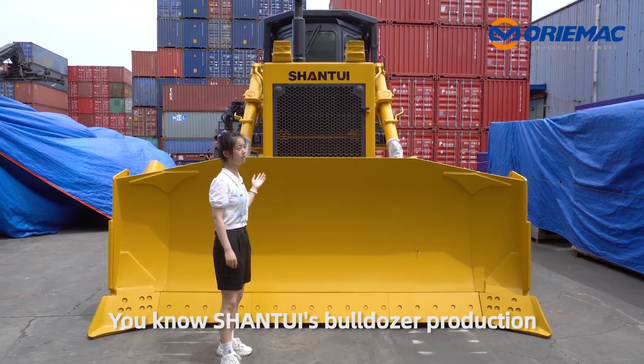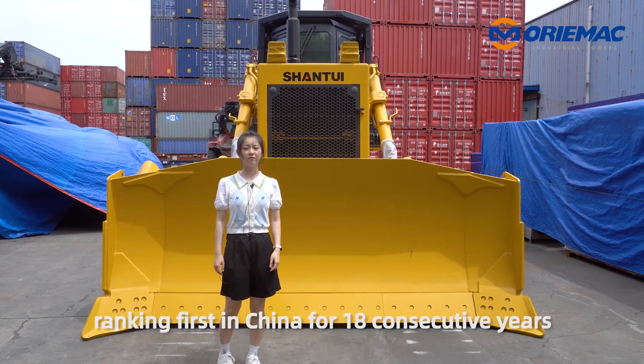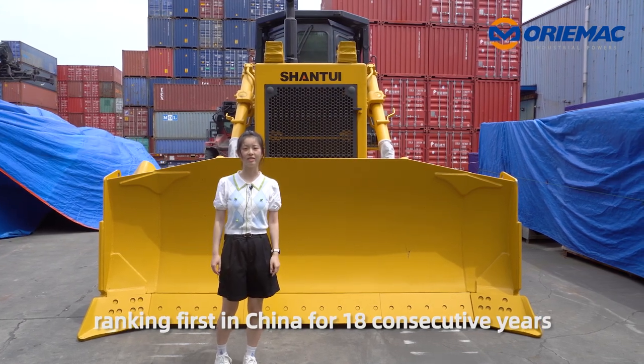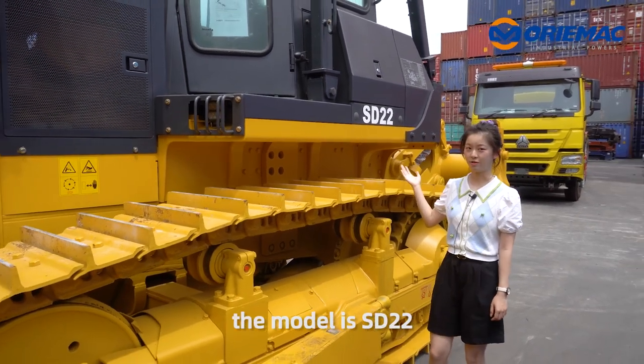Shantui's bulldozer production and sales continue to lead the world, ranking first in China for 18 consecutive years. Okay, beside me, the model is SD22.